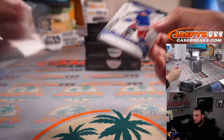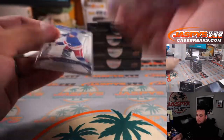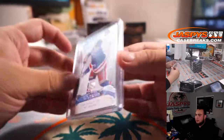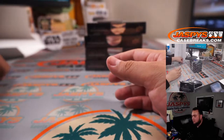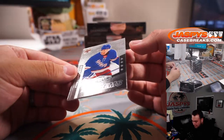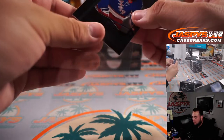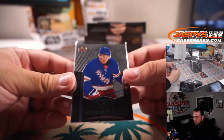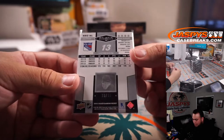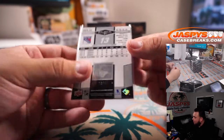And then we got Alexis Lafrenière Exquisite, number 2 out of 299. Oh yeah, easily — he has like 25 or 27 goals or something crazy like that. We have an Alexis Lafrenière Rookie Gems — I think this is another one of those exclusives, I don't think I've seen these in regular Black Diamond. Another one for the Rangers, 13 out of 99. Very, very nice.